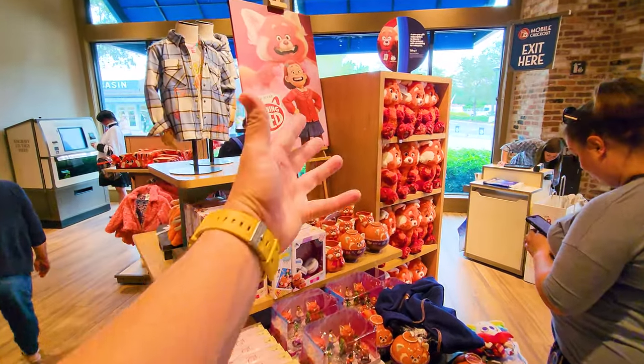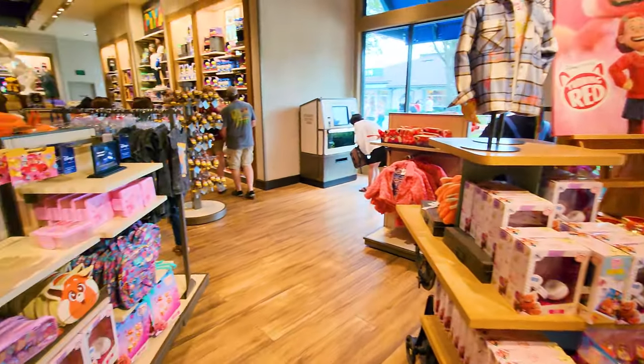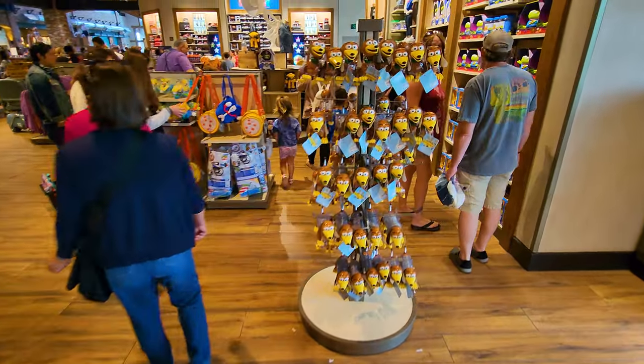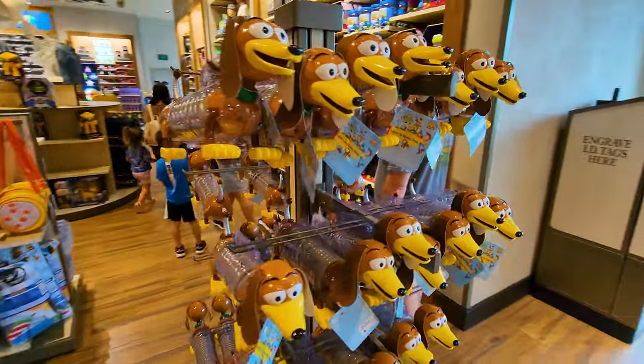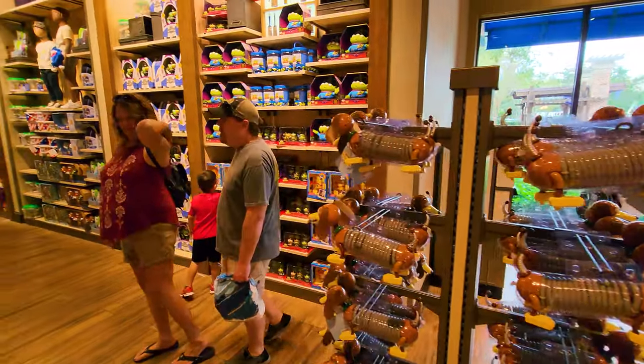One of Disney's newest movies, Turning Red — they've got a whole bunch of the Red Panda merch over here, which was a fun movie. If you haven't seen it yet, do check it out. You can watch it on Disney+.